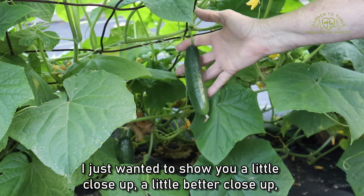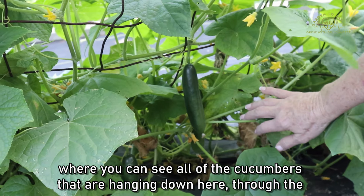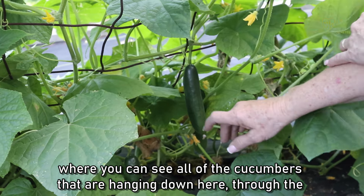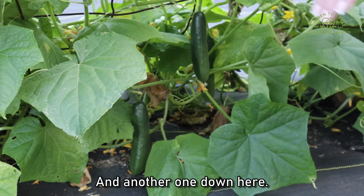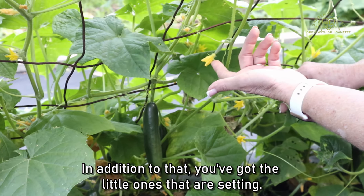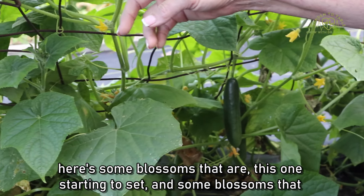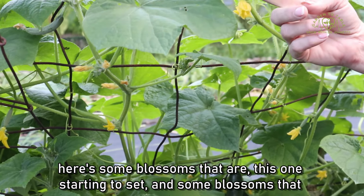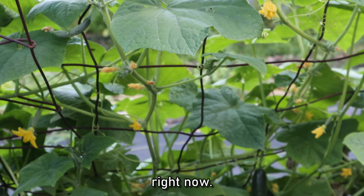I just wanted to show you a close-up where you can see all of the cucumbers hanging down through the openings — there's one, two, and another one down here. In addition to those, you've got the little ones that are setting, and here are some blossoms — this one's starting to set, and some blossoms that are just forming right now.